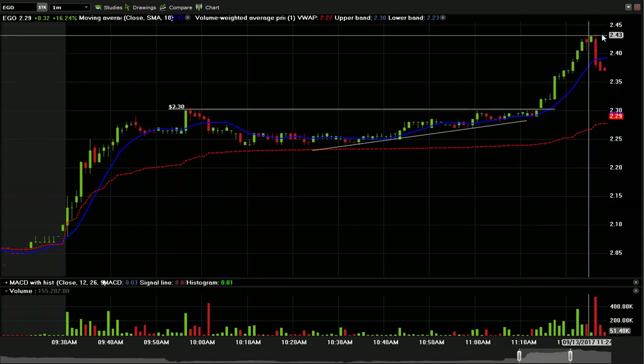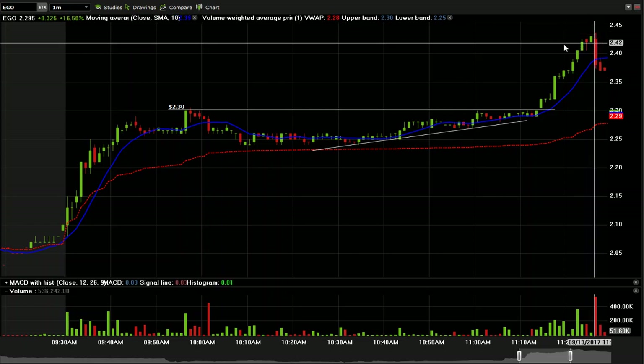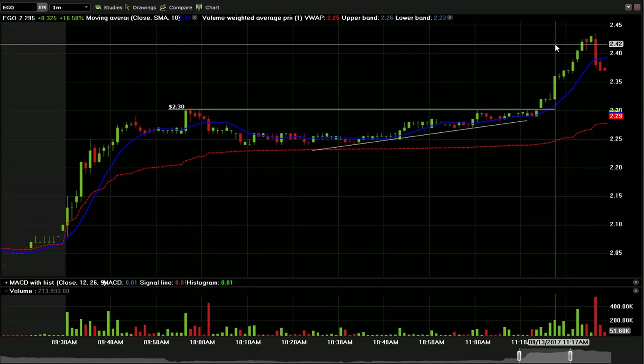It just popped up to about $2.44 before it pulled back — a bit of a violent pullback right through here. But the way that I managed risk, I was actually out of this thing at $2.41. So again, in at $2.30, out at $2.41 — an 11-cent rip. This was my last trade of the day; I had three trades in front of this to move to profit, and it was a pretty decent day.